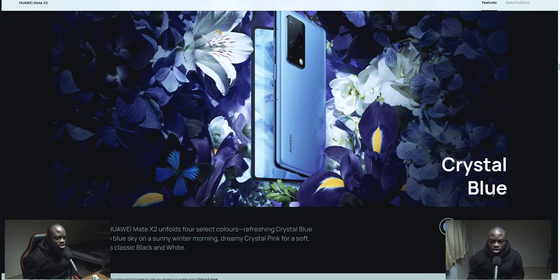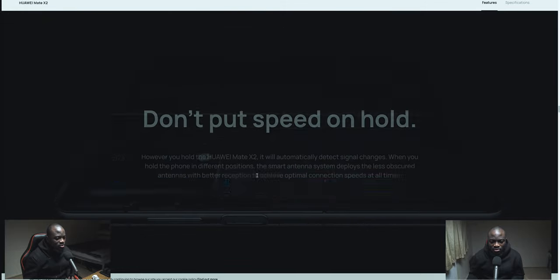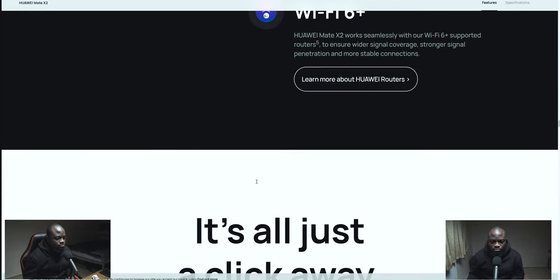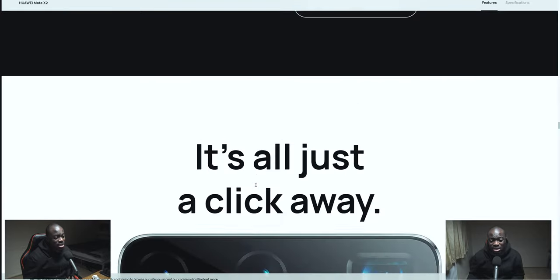You're getting three colors: Crystal Blue, Crystal Pink, and Black — though why not Crystal Black, Huawei? Keep it consistent. And White. The chip is the new Kirin 9000, Wi-Fi 6 Plus — not Wi-Fi 6E, which is interesting.